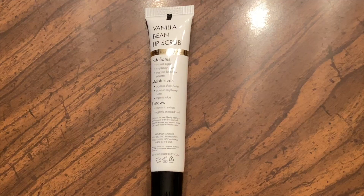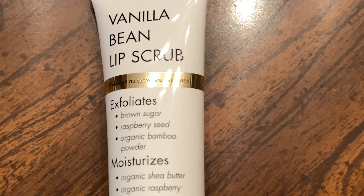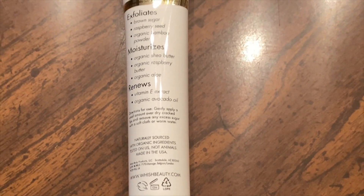Next item is from Wish — this is a vanilla bean lip scrub that exfoliates, smooths, and softens. Normally I would never think twice about this, but it's wintertime and wearing masks — it's just weird. It smells so good when I opened it. Gently apply a small amount over dry cracked lips and remove any excess sugar with a soft cloth or warm water. The consistency is really just like a sugary Vaseline. This lip scrub was the first category where FabFitFun chose for me. The value is $20.